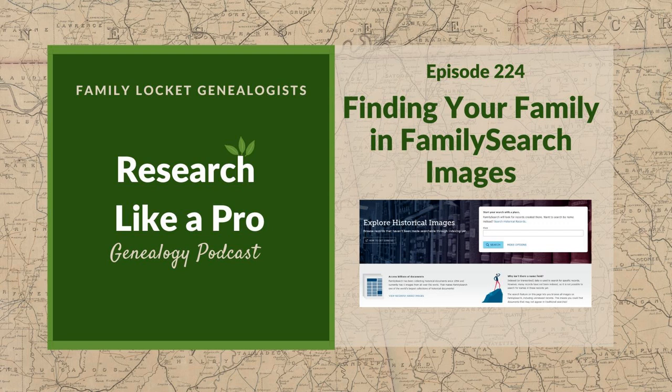Hello everybody, welcome to Research Like a Pro. Today we're talking about FamilySearch and their new digital images. I shouldn't say they're really new, but it's still something that a lot of people don't realize is there. It's amazing because every second there are new digital images being added to FamilySearch. They're being dropped immediately in, but they're not indexed and they're not added to the FamilySearch catalog right away. So if you don't know that they are out there, you could be missing out on a really great resource. We're going to talk all about how to find those FamilySearch images and give you some tips for navigating it.